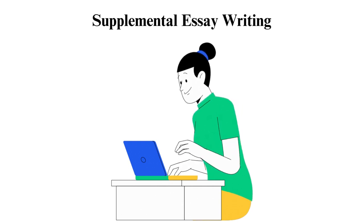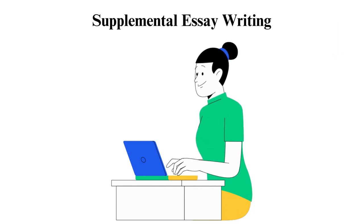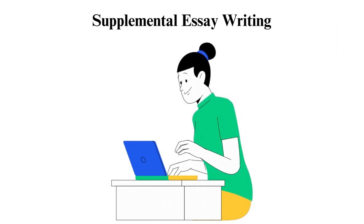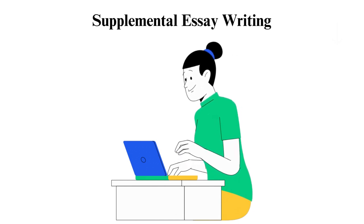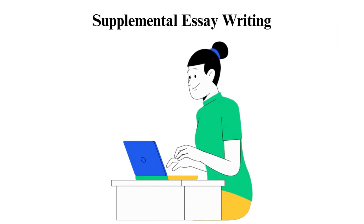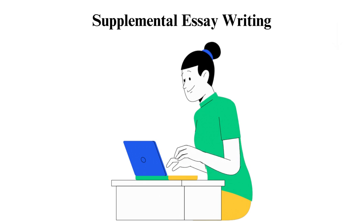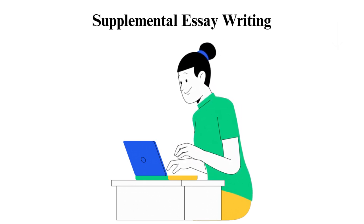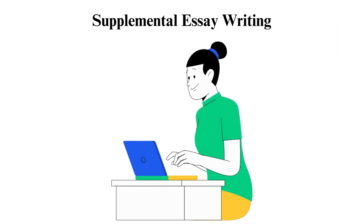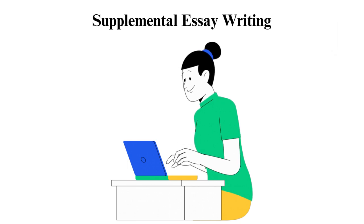Do you know the meaning of a supplemental essay? Why are supplemental essays necessary? Supplemental essays are additional stories that you write to support your main college application essay. This piece of writing is as important as your college application essay, therefore you should write it perfectly. How do you write a supplemental essay, what's the structure, and which are some prompts or examples? Let's dive into the details in this video.